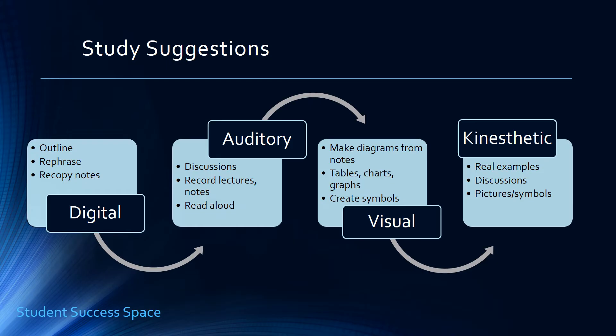For the auditory learner, expand your notes by discussing them. Speak out loud — if that requires talking to yourself, don't worry about that. Be sure to summarize your notes verbally. Also, organize a discussion group with other people. Make sure you stay on topic and help yourself remember by reading aloud.